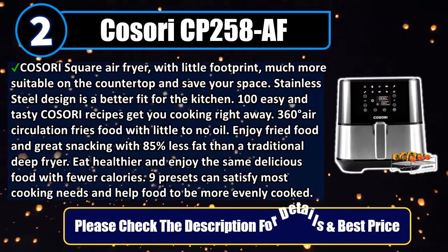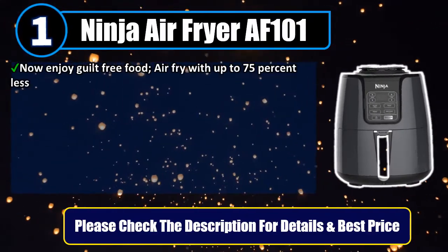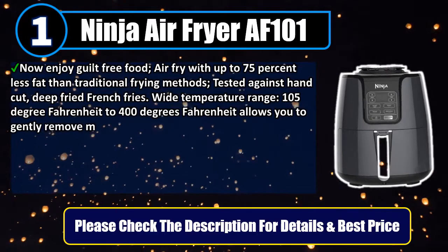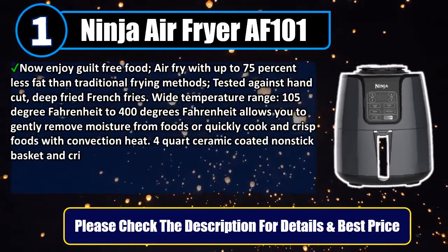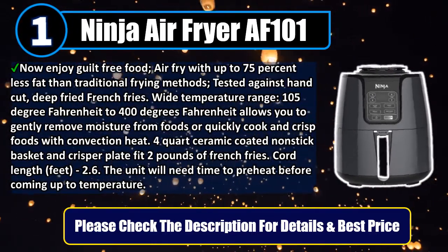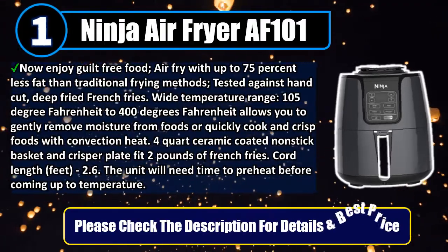Please check the description for details and best price. Number 1: Ninja Air Fryer AF101. Now enjoy guilt-free food — air fry with up to 75% less fat than traditional frying methods, tested against hand-cut deep-fried french fries. Wide temperature range, 105°F to 400°F, allows you to gently remove moisture from foods or quickly cook and crisp foods with convection heat. The 4-quart ceramic-coated non-stick basket and crisper plate fit 2 pounds of french fries. Note that the unit will need time to preheat before coming up to temperature. Please check the description for details and best price.